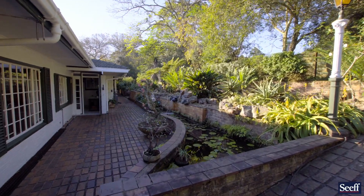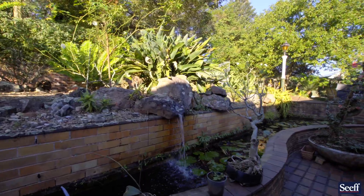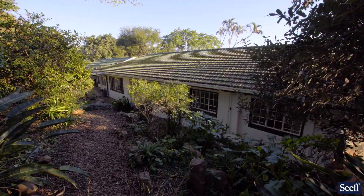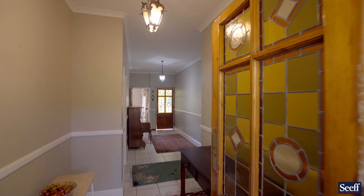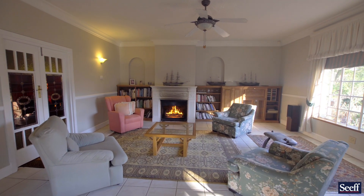We have four bedrooms, two full bathrooms, three garages, a workshop, plus a study — all set on 4,000 square meters of beautiful indigenous landscaped garden with many water features.